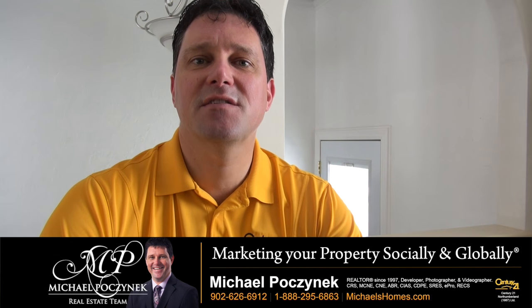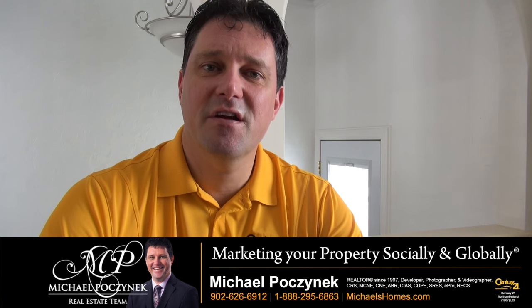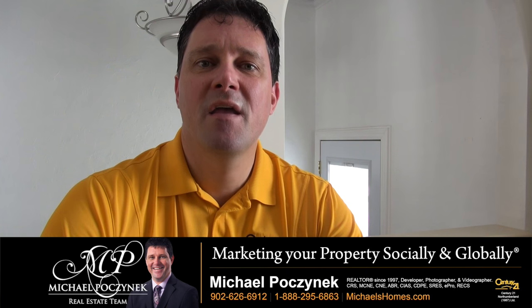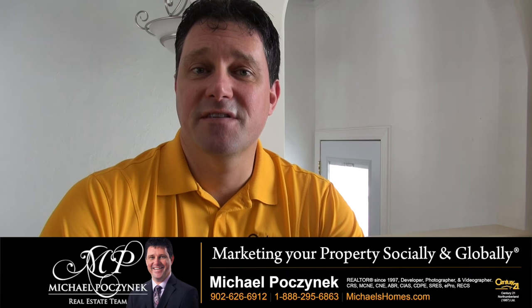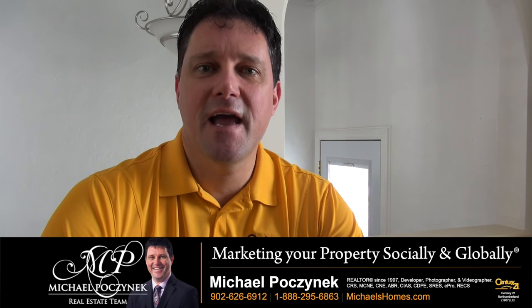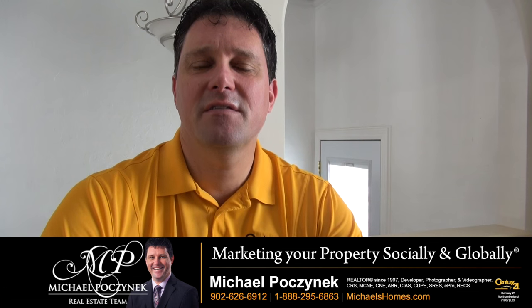If you feel the property is over-assessed, look at the article I wrote last year at taxes.michaelshomes.com. That should cover it for today. There's more information on the government website at www.gov.pe.ca. I'm Michael Posnick with Century 21 Northumberland.